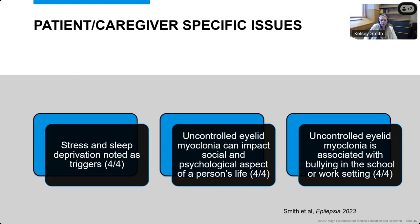From patient and caregiver perspectives, stress and sleep deprivation were noticed as triggers by all patients and caregivers who responded. All patients and caregivers thought that uncontrolled eyelid myoclonia can impact both social and psychological aspects of a person's life and can also be associated with bullying in the school and work setting. So I think even though there was consensus to allow eyelid myoclonia, we need better treatments because even if the seizures are not impairing awareness, they're still interfering with patients' lives in significant ways.